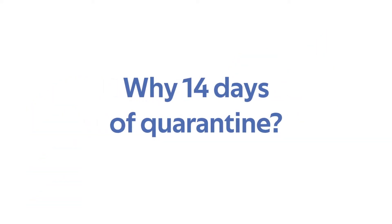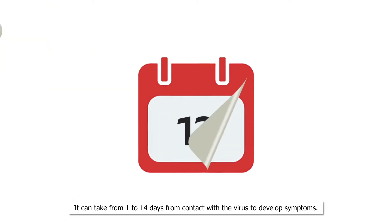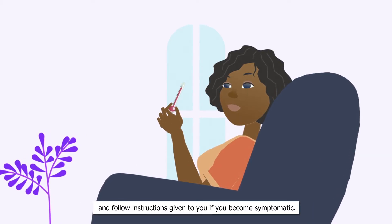Why 14 days of quarantine? It can take from 1 to 14 days from contact with the virus to develop symptoms. During this time, you should stay in quarantine and monitor symptoms, and follow instructions given to you if you become symptomatic.